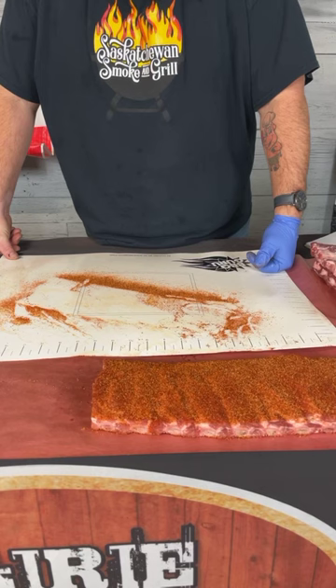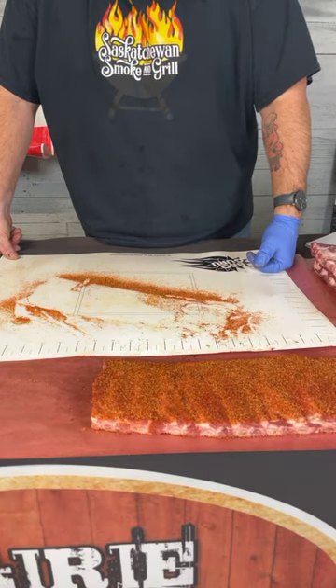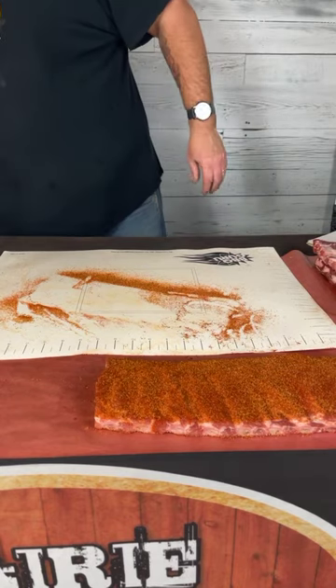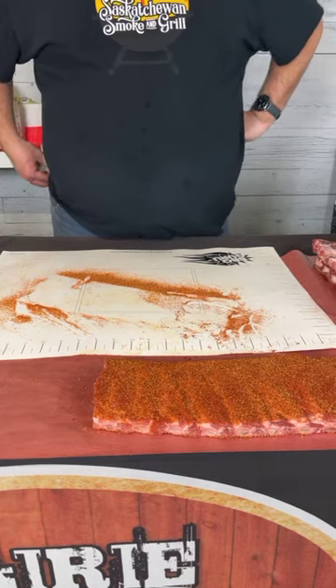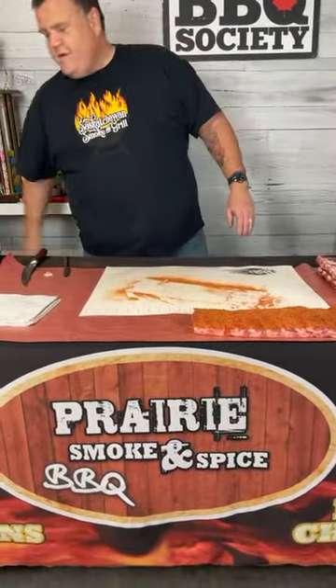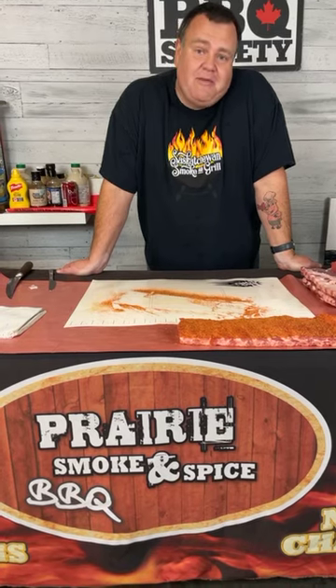The smoke ring doesn't actually taste like anything, but it looks great — and even in competition barbecue where judges are specifically told they cannot judge appearance based on the smoke ring, we're still going to make sure it develops. My daughter Delaney is helping tonight and watching for questions. If you have questions about the cooking process, type them in and we'll address them in our Q&A session after the demonstration.